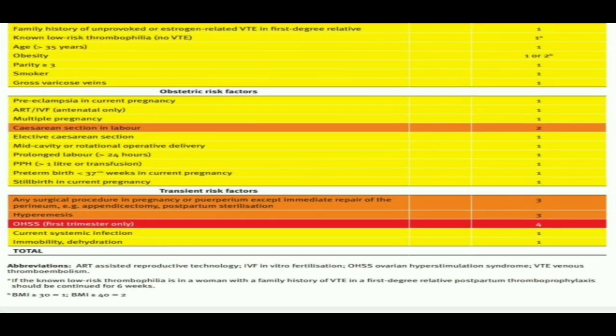Cesarean section in labor: score 2. Elective cesarean section: score 1. Mid-cavity or rotational operative delivery: score 1. Prolonged labor more than 24 hours: score 1. PPH of more than 1 litre or transfusion: score 1. Preterm labor less than 37 weeks in the current pregnancy: score 1. Stillbirth in the current pregnancy: score 1.